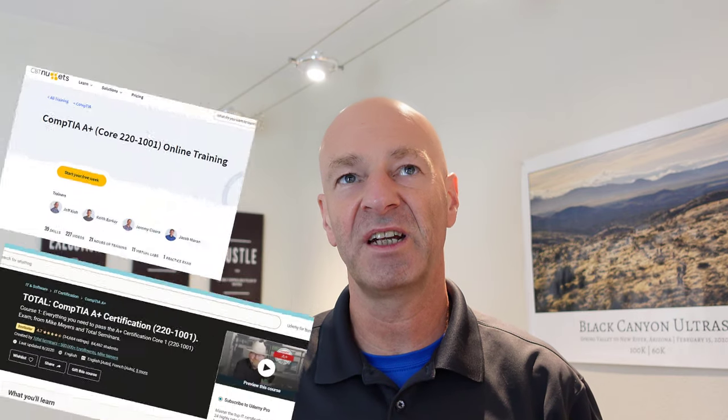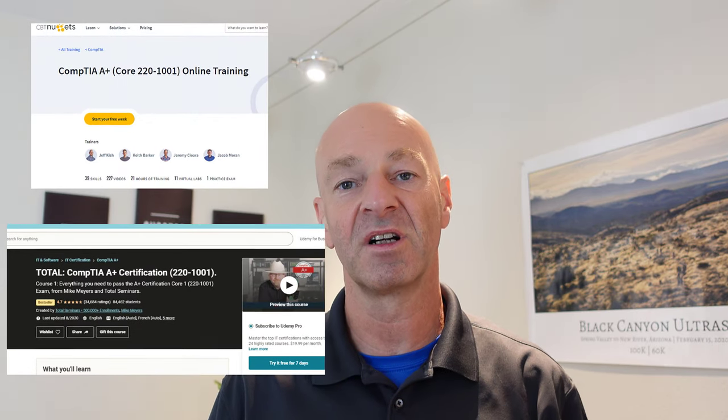Hello and welcome to another video of the IT CareerGuide YouTube channel. In today's video, I want to talk about the difference or the advantages of having the CBT Nuggets or the Udemy A-plus certification courses available for your studies.